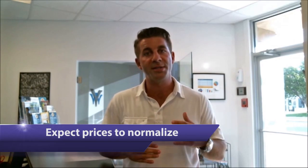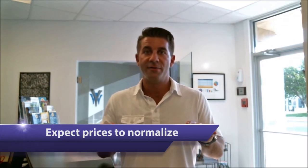Now of course this is the peak of the market right now in terms of the selling season for the year, so usually the uptick in price will happen in the first half of the year, and we should expect to see prices normalize for the next little while.